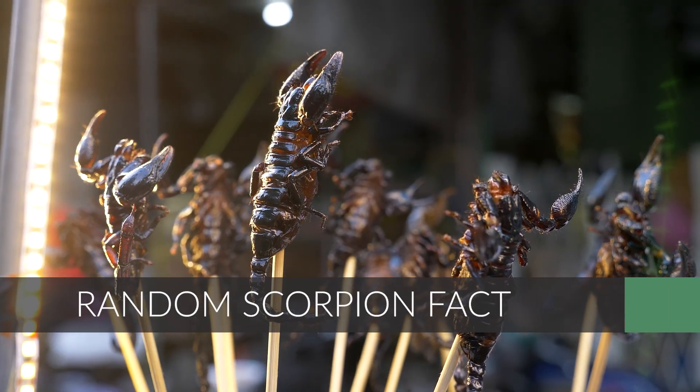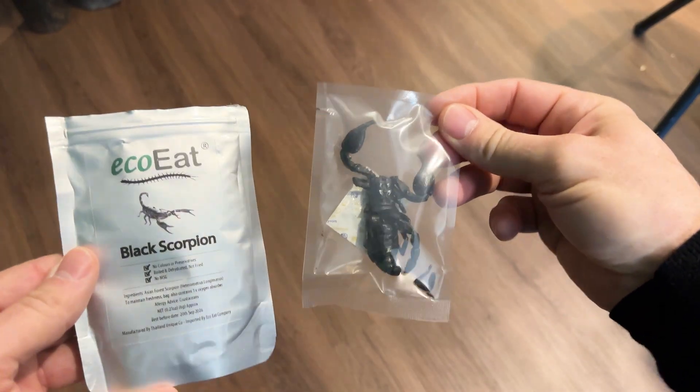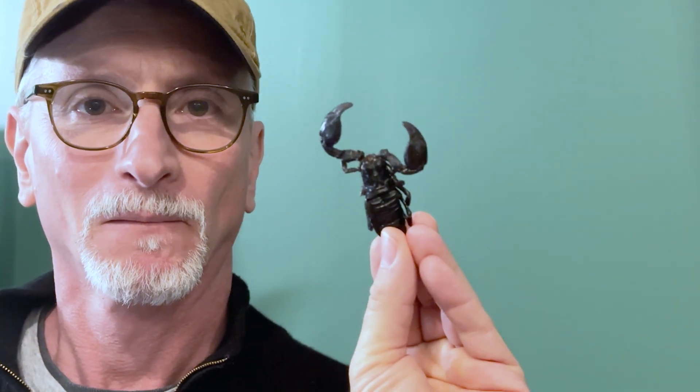In many parts of the world, scorpions are regarded as a delicacy. This one has been boiled and dehydrated — not fried — and has no MSG. It looks a lot like the rock scorpion. It's really crunchy, really dry — a little bit like jerky. Not bad. Dare I say the stinger is looking good?